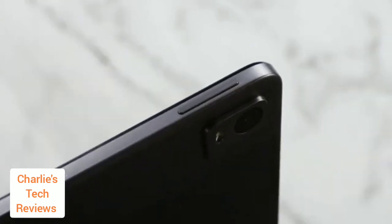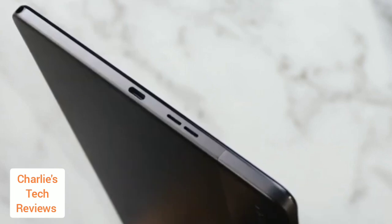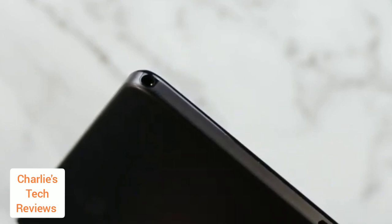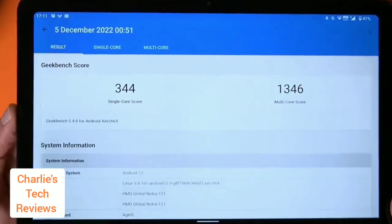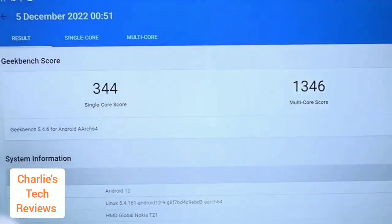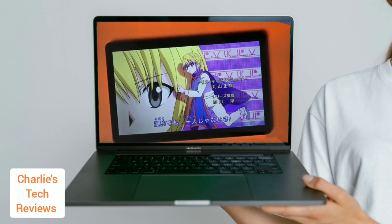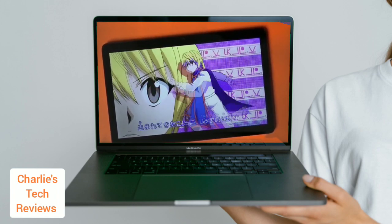The pros of the T21 include durable build quality, dust and water splash protection, a 3.5mm headphone jack, active pen support, two years of guaranteed software updates, and three years of monthly security patches. The cons include the Unisoc T612 processor potentially struggling with demanding tasks, slow charging speed, and no fingerprint scanner.